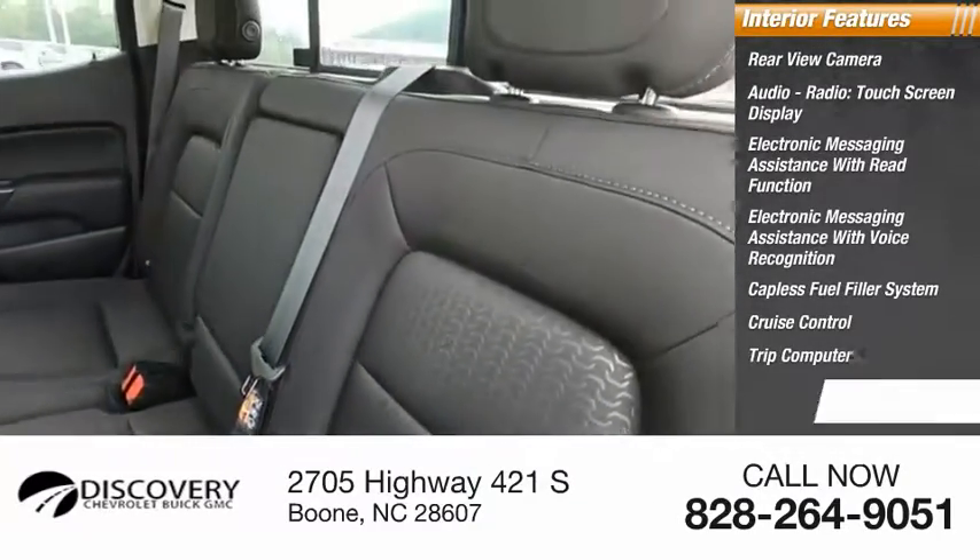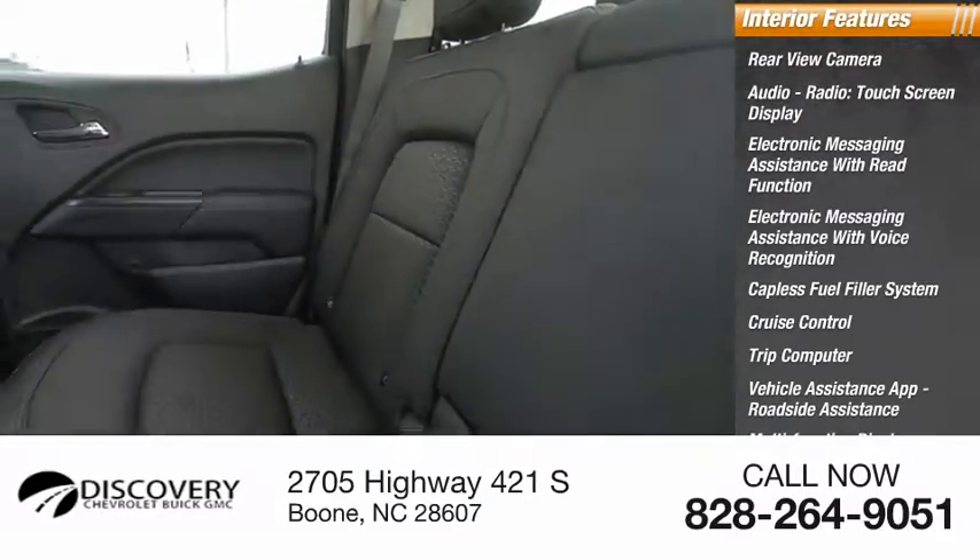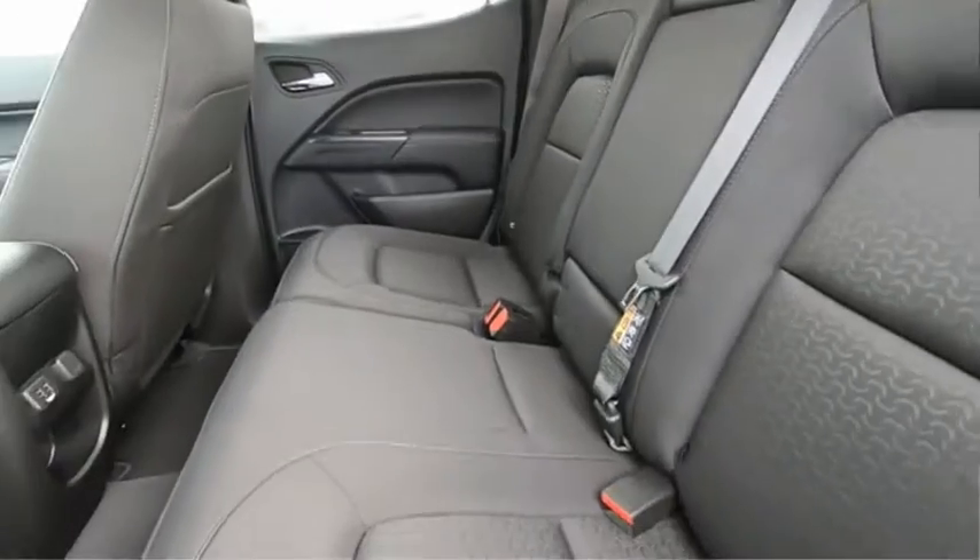Trip computer, vehicle assistance app, roadside assistance, multi-function display, and child safety locks. This beauty will make even your house keys jealous — drive it today!